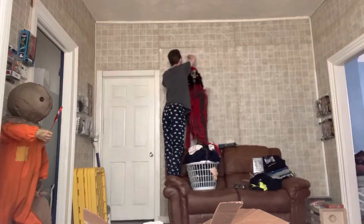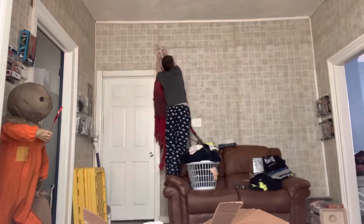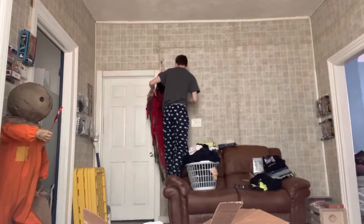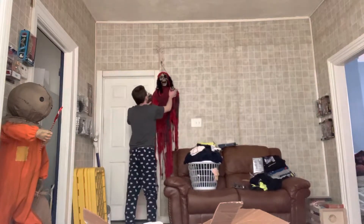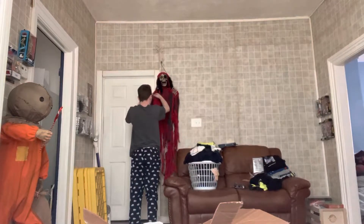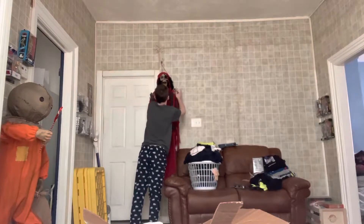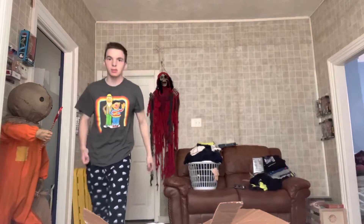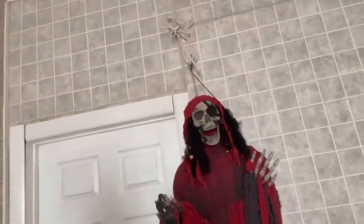Wow, he is huge. Holy crap, he is huge. Let's get a close-up. He stands around five — I think five and a half feet tall.